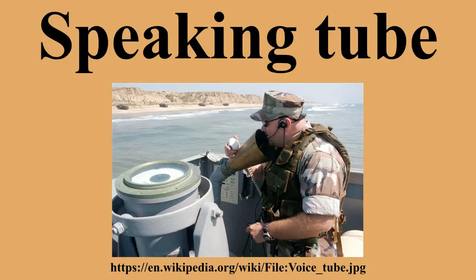A speaking tube, also called a voice pipe, is a device based on two cones connected by an air pipe through which speech can be transmitted over an extended distance. While its most common use was in intraship communications, the principle was also used in affluent homes and offices of the 19th century, as well as expensive automobiles, military aircraft, and even locomotives. For most purposes, the device was outmoded by the telephone and its widespread adoption. This device was also known as a megaphone, but that use has since become superseded.